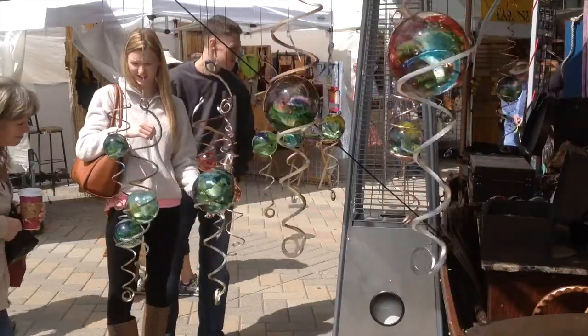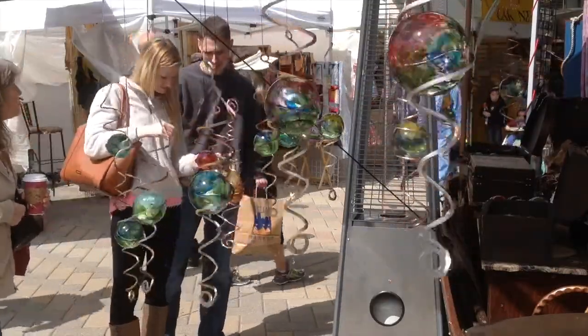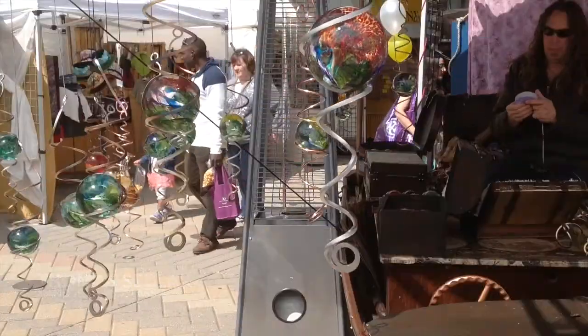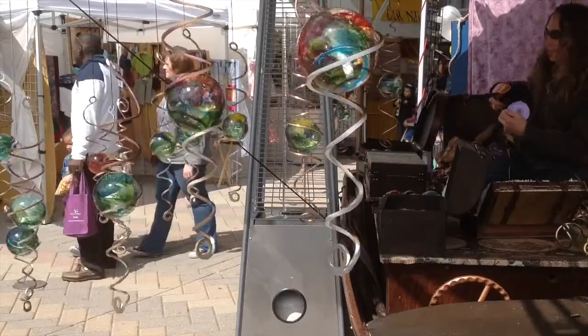At the front of the 200 row you'll find one of the more fascinating spectacles — Thomas Sedlak and his hand-blown glass. He calls his creation a trip to nowhere.